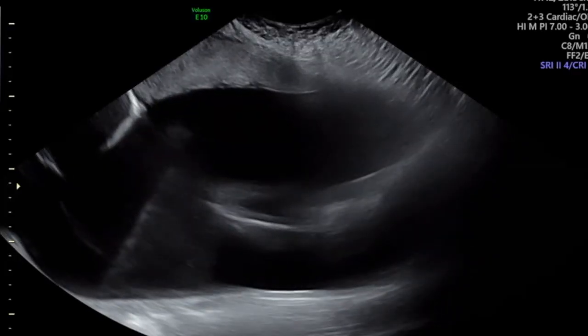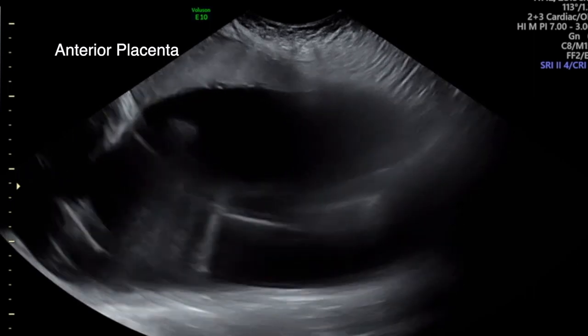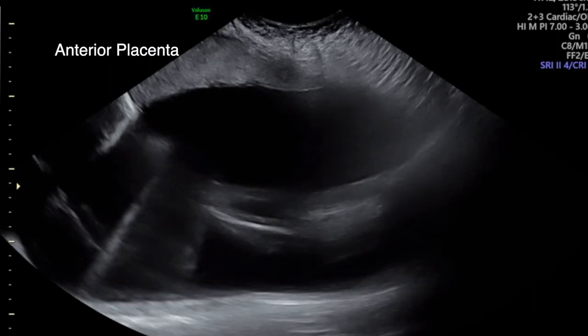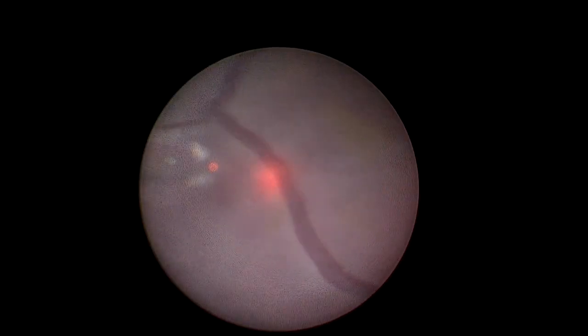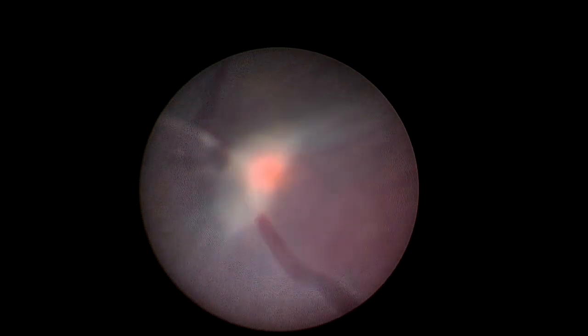The location of the placenta varies from patient to patient. The placenta can be attached to the uterus either on the front side, closer to the skin — so-called anterior placenta — or on the back side, when it is called posterior placenta. Although patients with an anterior placenta may be technically more difficult to treat during laser surgery, our data show no difference in outcome relative to placenta location, whether anterior or posterior.